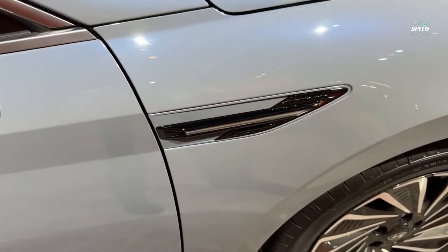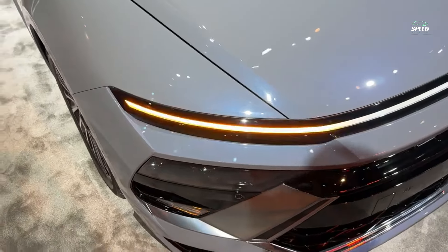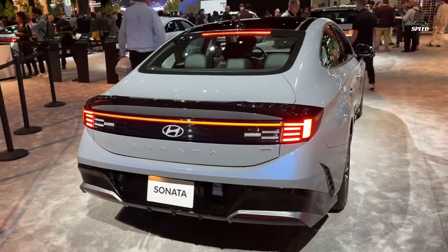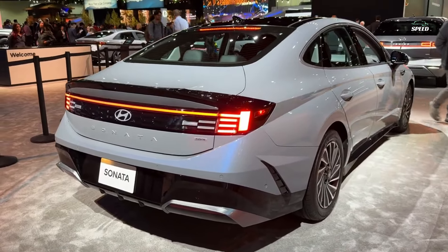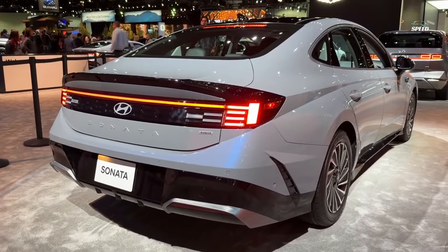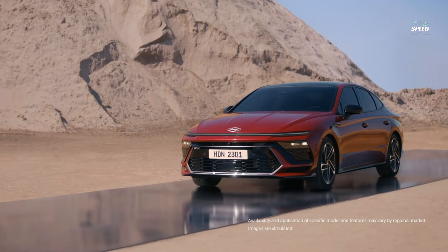Hyundai's suite of SmartSense driver assistance features is standard and includes automatic high-beam assist, adaptive cruise control, and a driver attention alert that can sense a drowsy or distracted driver. The Sonata can even drive in and out of a parking lot while you wait for it outside; however, this feature is reserved for the top-level Limited trim.